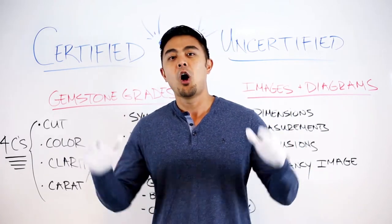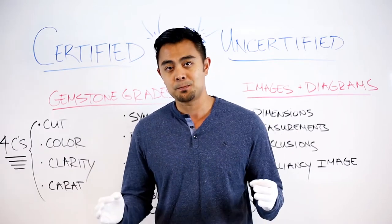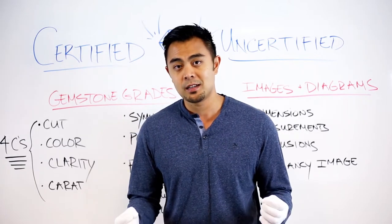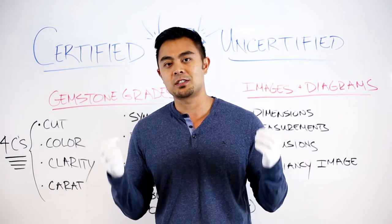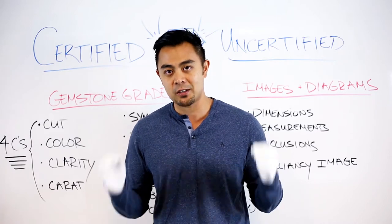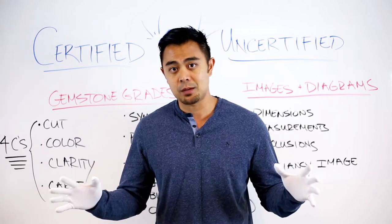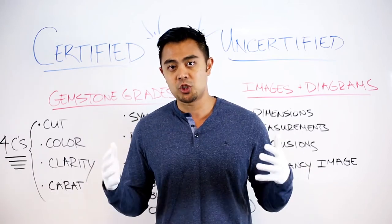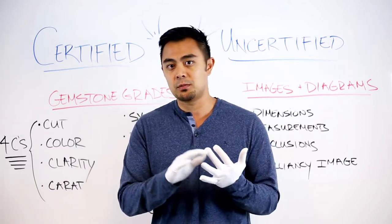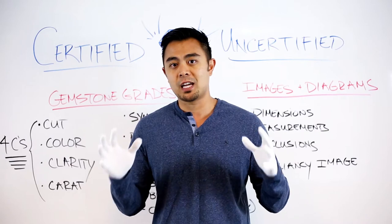Certified versus uncertified — what does that mean? If you purchase an uncertified stone, you're going to have to trust the person you're buying it from that you're getting the quality and grade they're telling you. A certified stone means it's been sent to a lab. There are multiple labs in the world; the most well-known is GIA. Depending on what you buy — natural, man-made, or lab-created — different labs primarily focus on different types of gemstones.